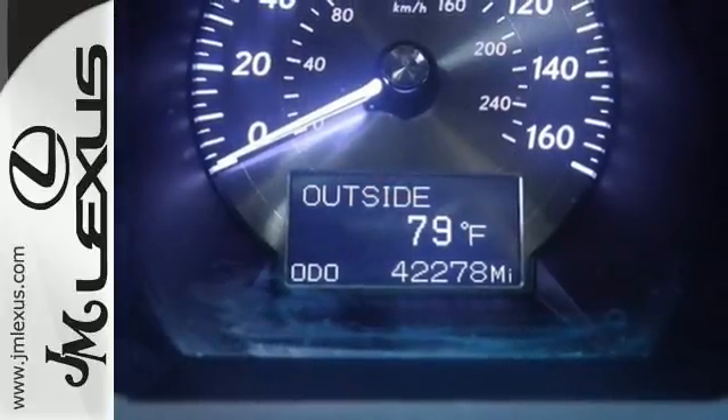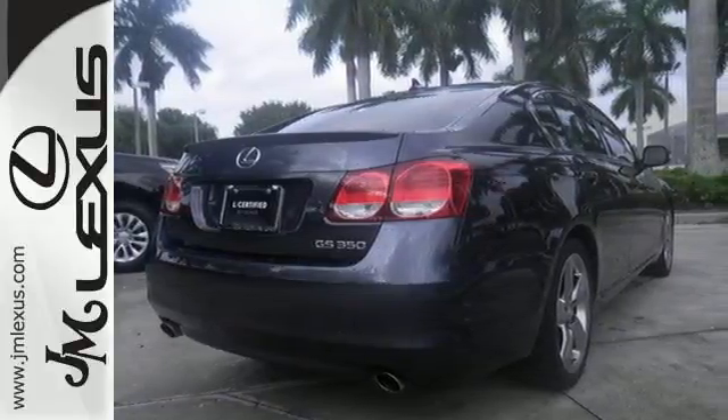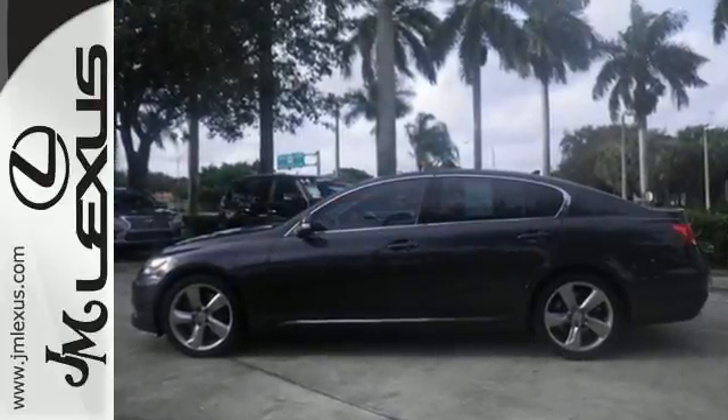silent cabin, advanced safety technology, and rock-solid reliability, this remarkable GS350 is a must-see. Take it for a test drive today.